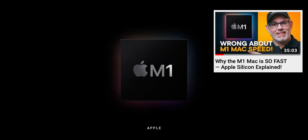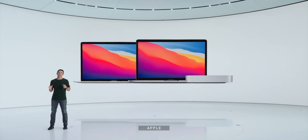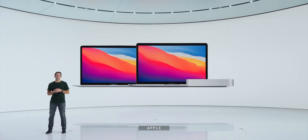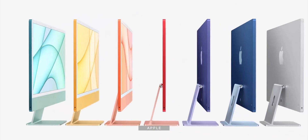But also with the M1, introduced just a month later with the first round of Apple Silicon Macs — the MacBook Air, the two-port MacBook Pro, the newly re-silvered Mac mini, and now the fruit-flavored — and by that I mean colored — entry-level iMacs.